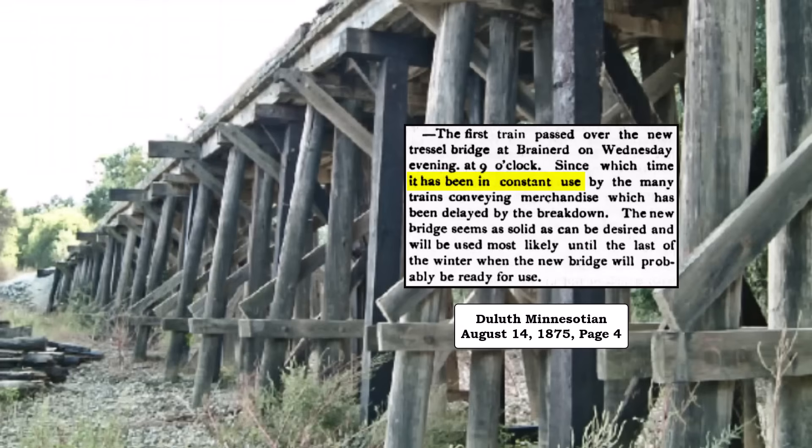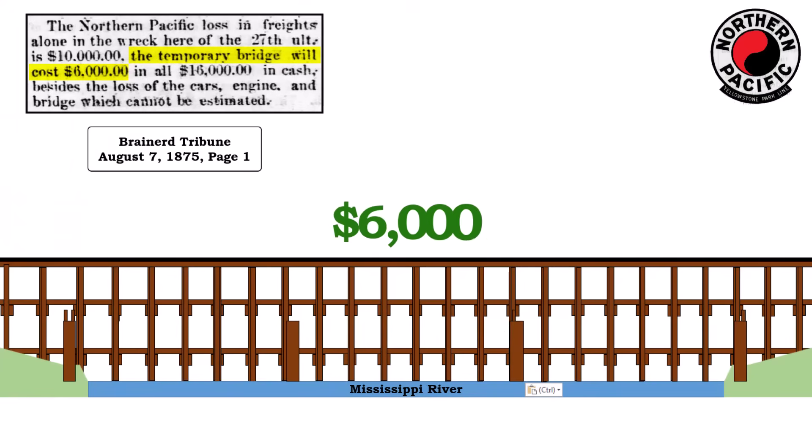The temporary bridge was put in constant use to catch up with the accumulated freight. The pile bridge, which cost about $6,000 to complete, may have looked something like this. I am unsure if there are any surviving images of the temporary bridge.